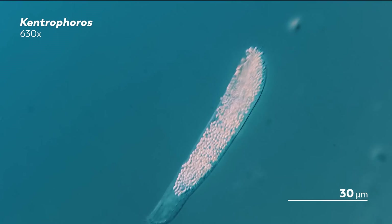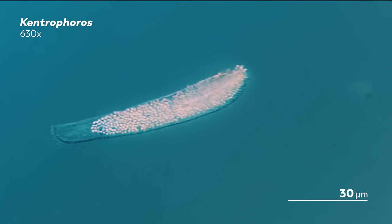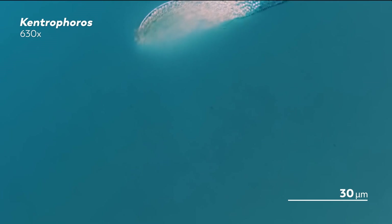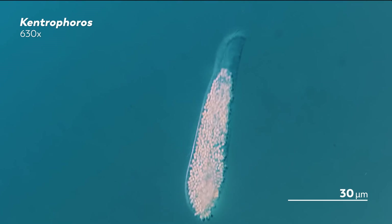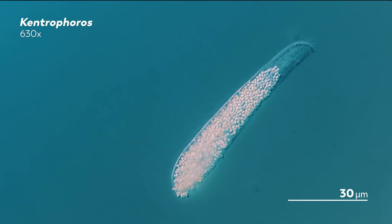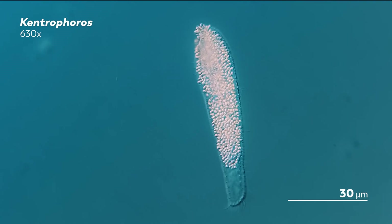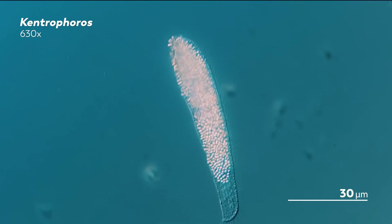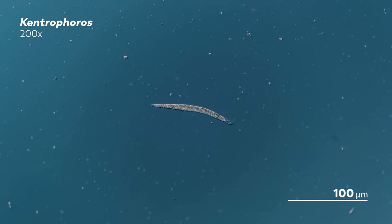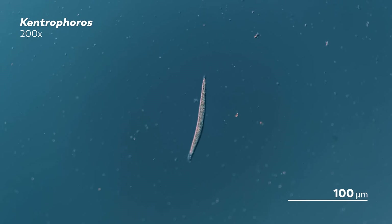The Kentrophorus' relationship with their thiotrophic bacteria is similar, except that the bacteria live on the Kentrophorus instead of inside them. And instead of being drawn to light, the Kentrophorus are drawn to that band of water that hovers above the sediment where oxygen is low, and there's just enough hydrogen sulfide for the bacteria to convert into food. By letting themselves be drawn to these areas, the Kentrophorus benefits as well, taking in some of the metabolites made by the bacteria.